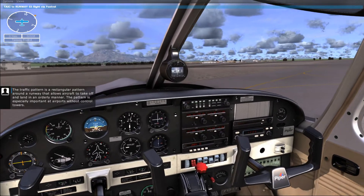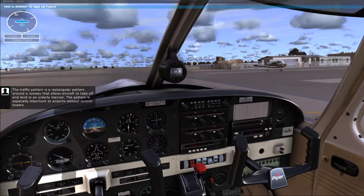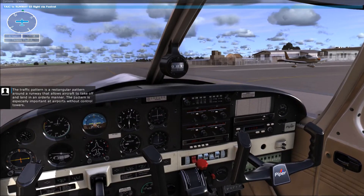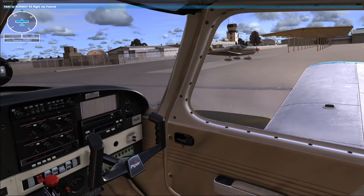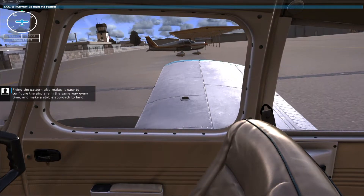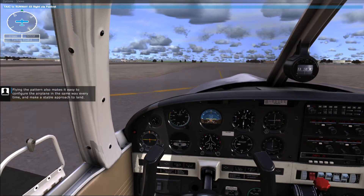The traffic pattern is a rectangular pattern around a runway that allows aircraft to take off and land in an orderly manner. The pattern is especially important at airports without control towers. Flying the pattern also makes it easy to configure the airplane the same way every time and make a stable approach to land.